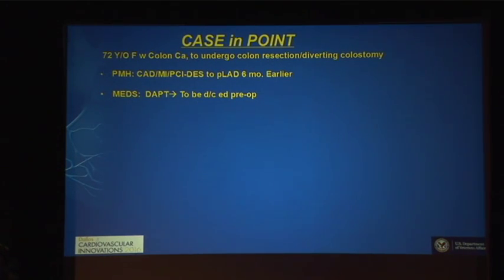I'm going to begin by presenting a simple and straightforward case, which raises a not-so-simple question. Patient X is a 72-year-old female with colon cancer who is soon to undergo a colon resection with a diverting colostomy. Her past medical history is remarkable for coronary disease — she had a prior MI and a drug-eluting stent deployed in her proximal LAD about six months prior to her anticipated non-cardiac surgery. Her current medical regimen of dual antiplatelet therapy is to be discontinued preoperatively.